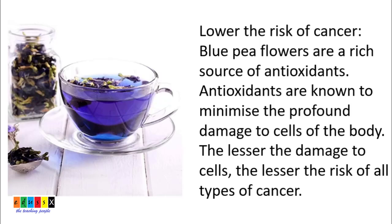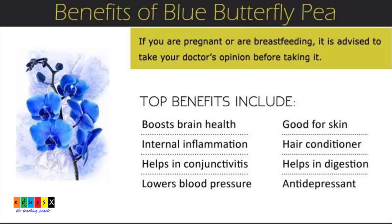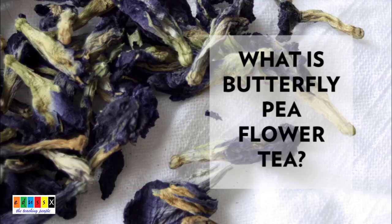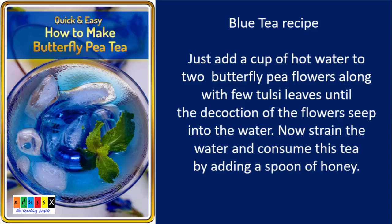All these benefits can be achieved using the butterfly pea flower, commonly known as shankupushpam. Now let's see how to make the blue tea. Very simple — just add a cup of hot water to a few butterfly pea flowers along with tulsi leaves. Allow it to stand aside for 3 minutes until the decoction seeps into the water. It turns blue.